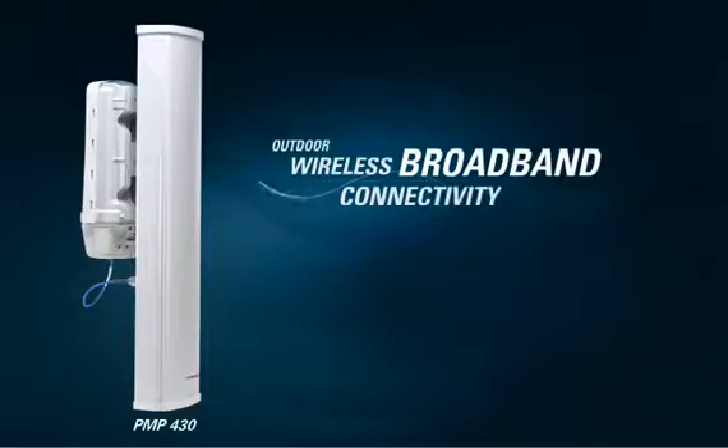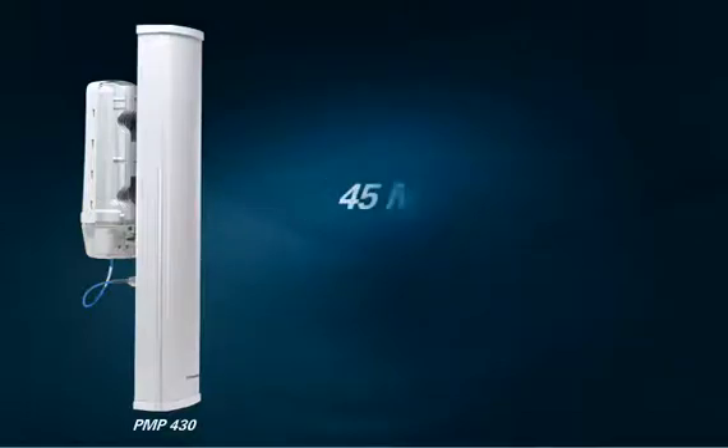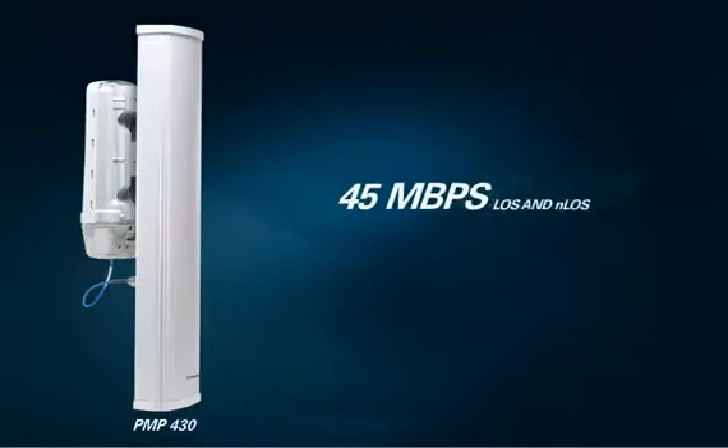The PMP430 is a high-performance solution for outdoor wireless broadband connectivity. The PMP430 provides up to 45 megabits of throughput in a 90-degree sector at a fraction of the cost of wired alternatives.